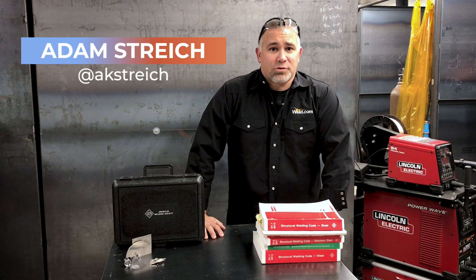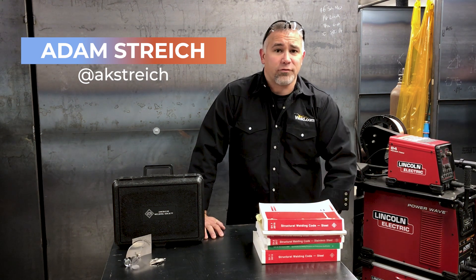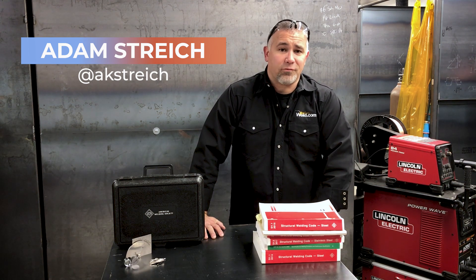Welcome to Weld.com. My name is Adam Stretch. I'm the program coordinator and one of the welding instructors here at Pellissippi State Community College. I'm also one of the advisors here with Weld.com and a certified welding inspector.